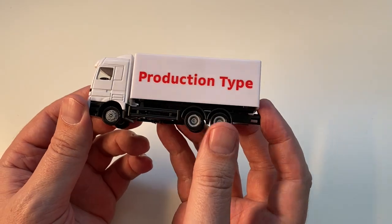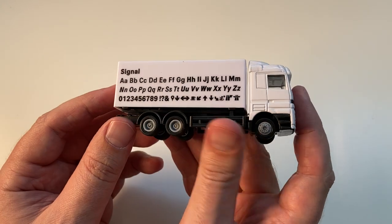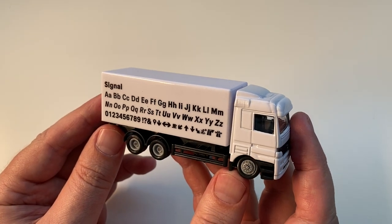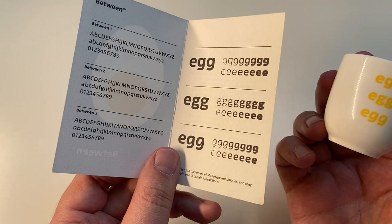Type specimens don't always have to be printed matter. Have a look at these two examples. The French type foundry ProductionType created a type specimen toy truck for one of their typefaces. And a few years ago, Monotype sent out an egg cup as advertisement for their typeface Between.